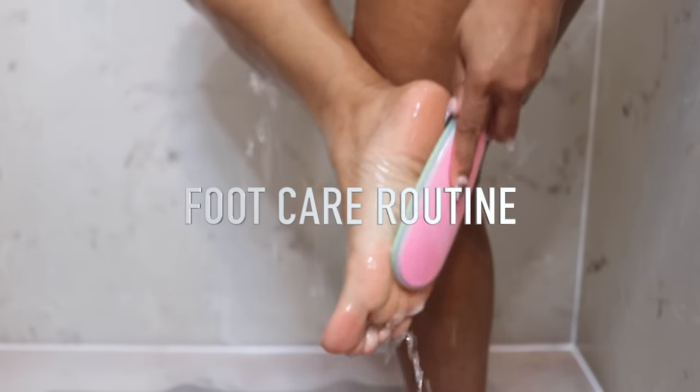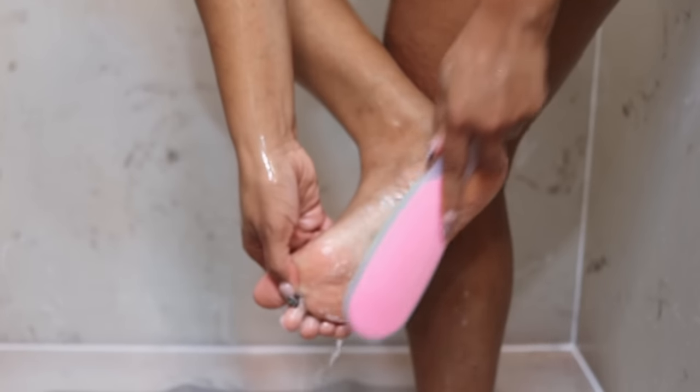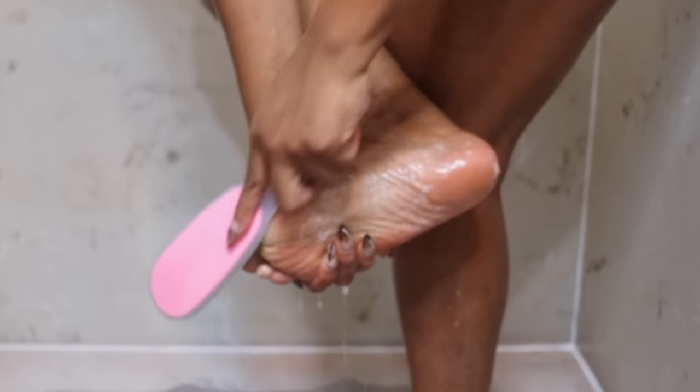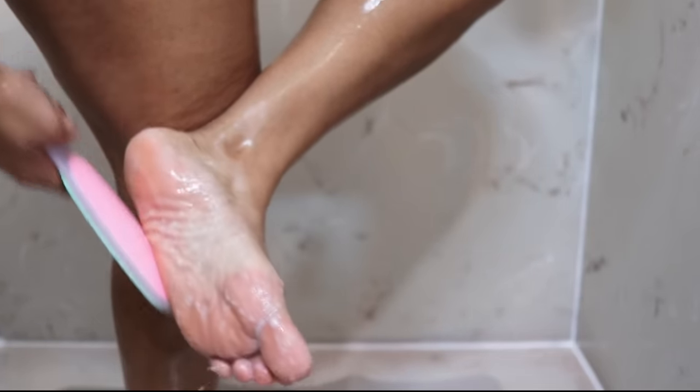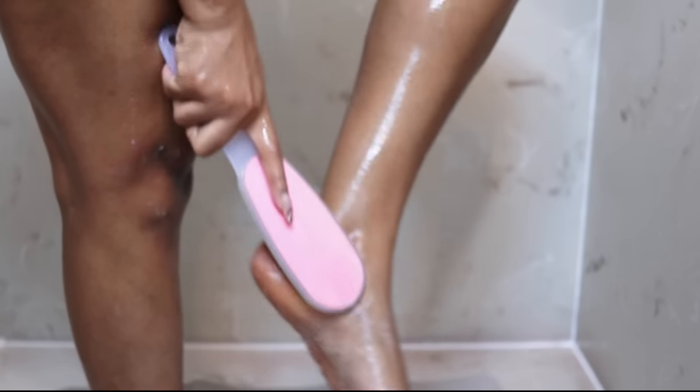Pretty feet gang, soft heels gang, pedicures all year long! This is the Earth Therapeutics foot file. The green side is more coarse than the pink side. I pump on whichever body wash I'm using and massage this all over the feet to remove dead skin and make sure heels are soft. Make sure you take care of your feet and they'll take care of you.